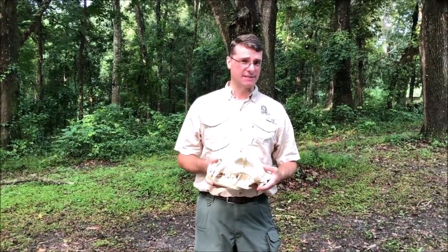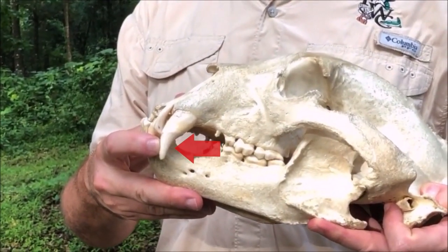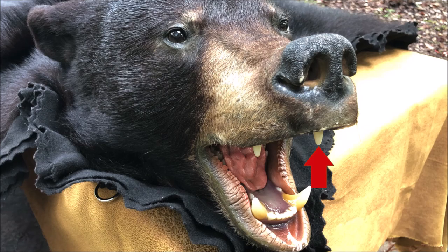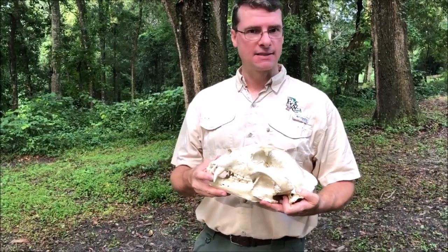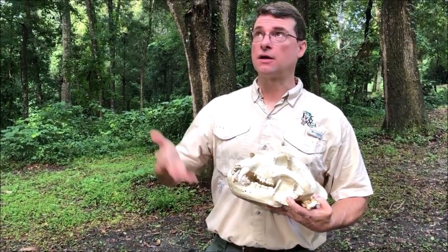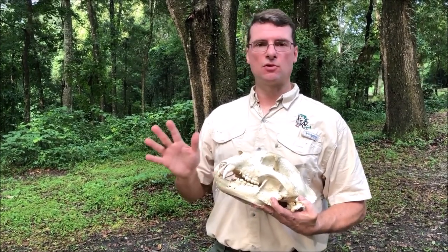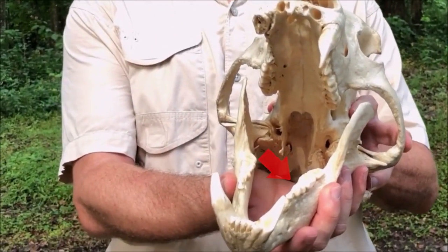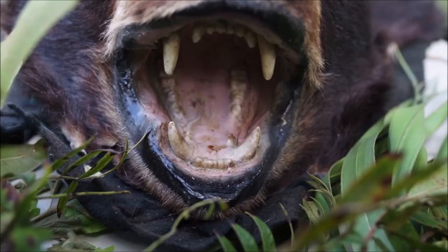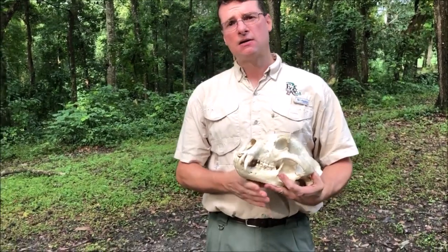So what do Florida black bears eat? Well, as biologists we look at their teeth. If you see this big canine, normally that means you're talking about a meat eater, but Florida black bears are actually almost herbivores — 80 percent of their diet are plants. That's anything that grows a berry or a nut, like the live oaks and wild grapes we're standing underneath. You can also see inside their mouth those molars look like our molars — wide and flat — meaning they're doing a lot of grinding, not much cutting of meat.